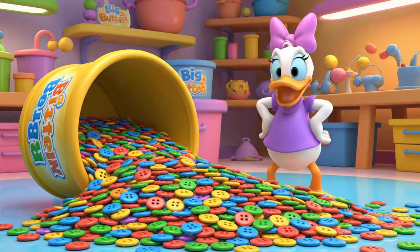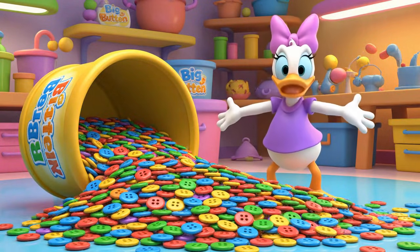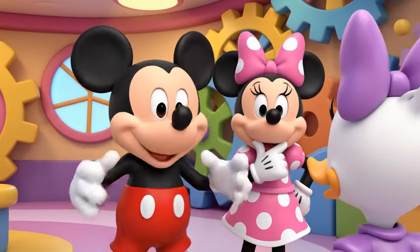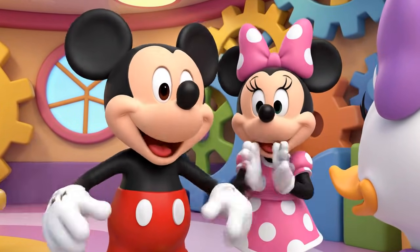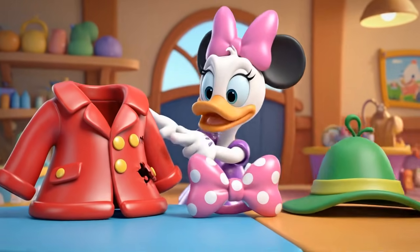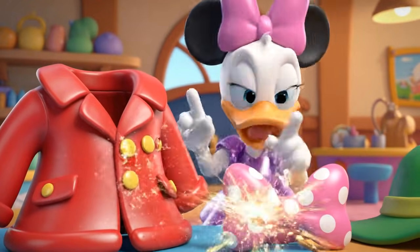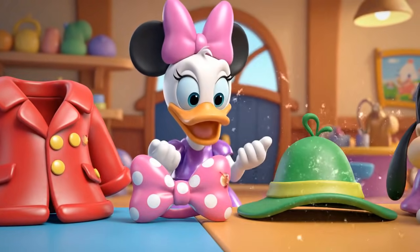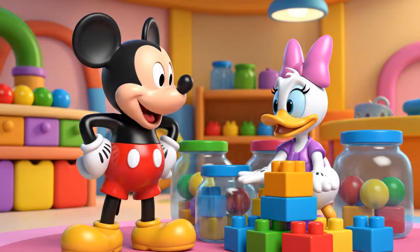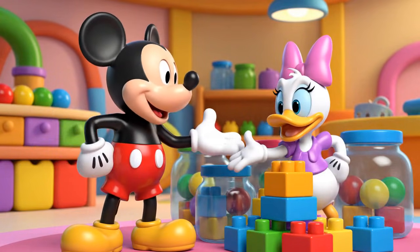Jumping jelly beans! My big button box tipped over! Gosh, Daisy! Looks like you need some help! I can't find the buttons I need to fix Mickey's coat, Minnie's bow, and Goofy's hat! Don't worry, Daisy. We'll help you sort them into the right jars.